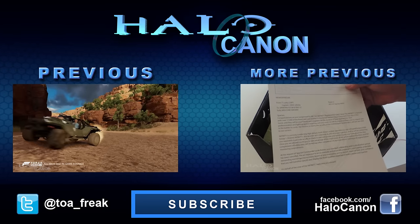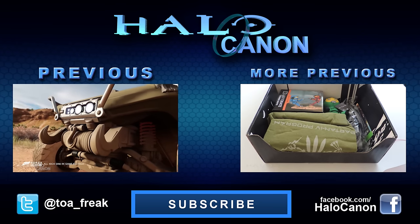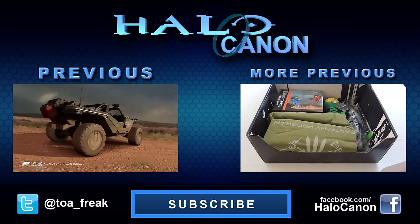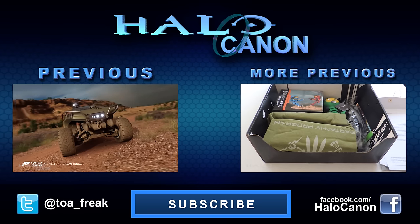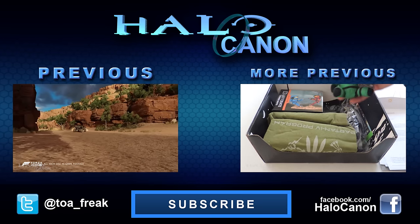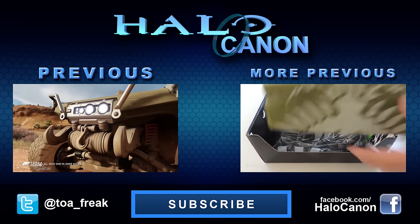Be sure to give a like and consider subscribing and sharing this video around. Also consider checking out GameFly. With over 8,000 new releases and classic games for current and previous gen consoles and even some older consoles, GameFly is a great way to try tons of games without buying them. Go to GameFlyOffer.com to start your 30-day free trial.